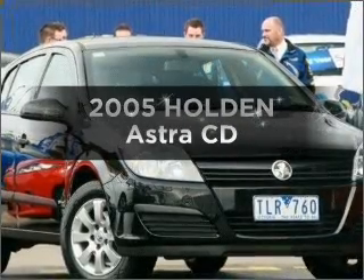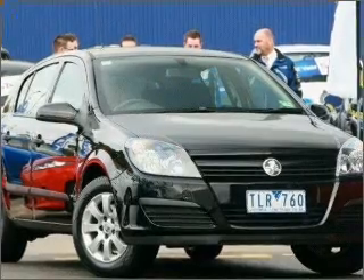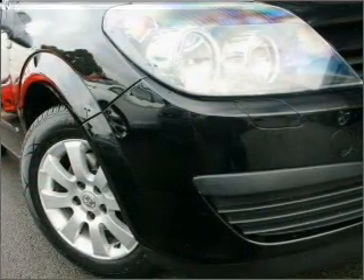Please enjoy browsing one of our many pre-owned vehicles. 2005 Holden Astra — this vehicle has all the features you could dream of.